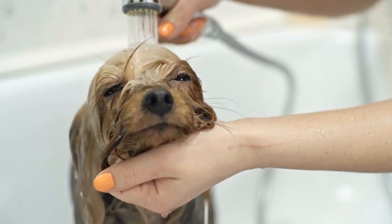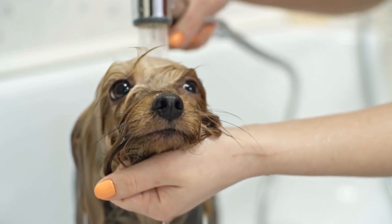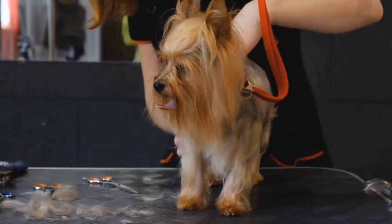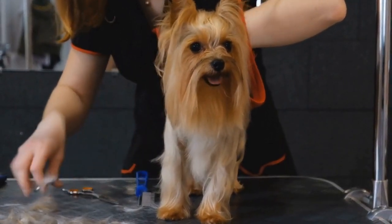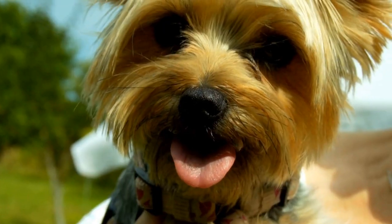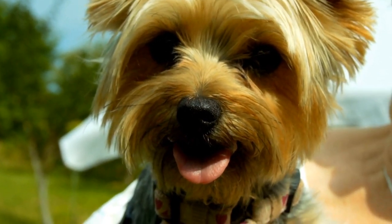In conclusion, socializing a Yorkshire Terrier is a crucial part of their development. Starting early, using positive reinforcement, gradual exposure, puppy classes, positive interactions, desensitization exercises, continuous socialization, and being mindful of their size are all effective strategies to socialize your Yorkshire Terrier. By following these guidelines, you can ensure that your Yorkshire Terrier grows up to be a well-behaved, confident, and sociable companion.